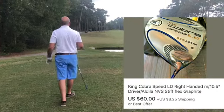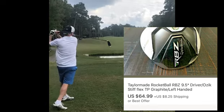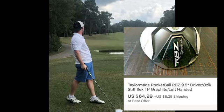Next up is a TaylorMade RocketBallZ driver. I paid $25 for this in a bag of golf clubs and this one itself sold for $64.99.